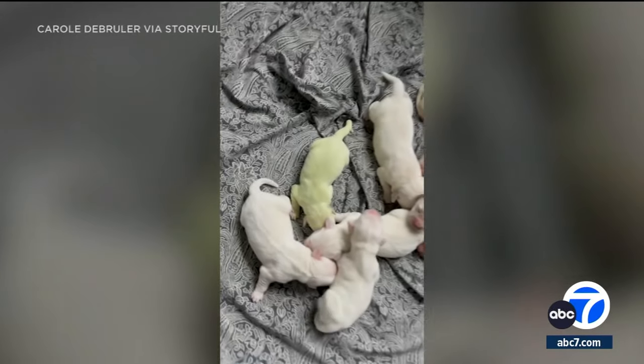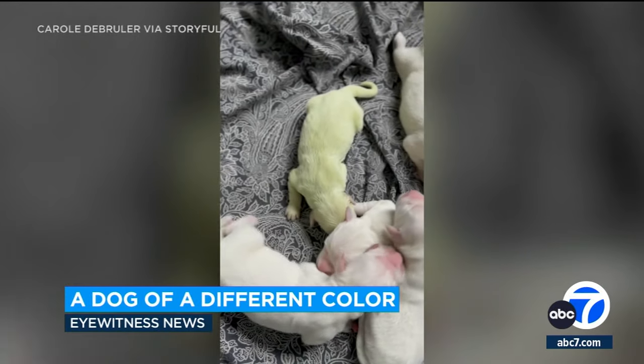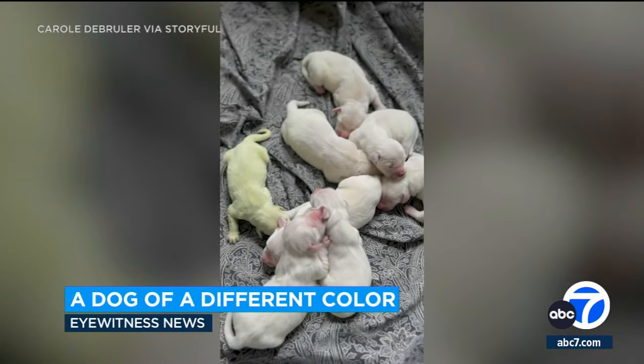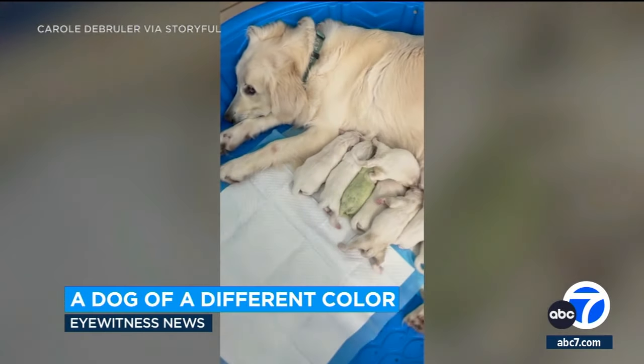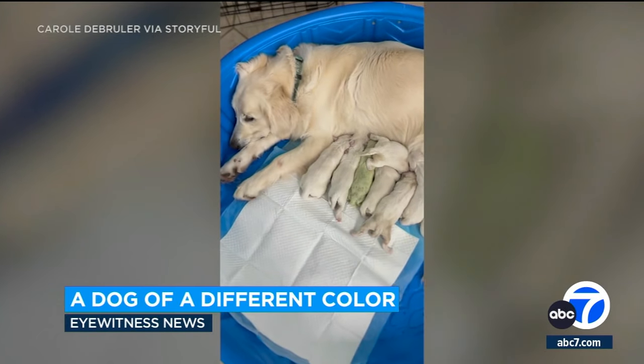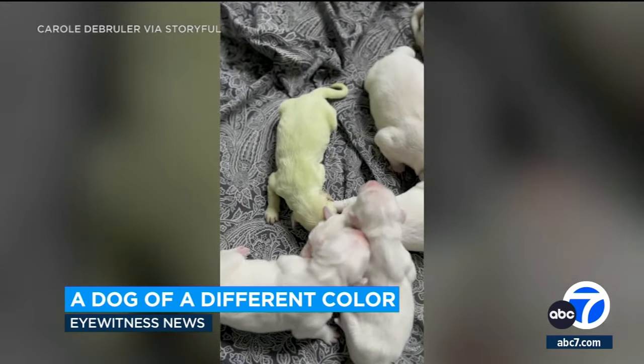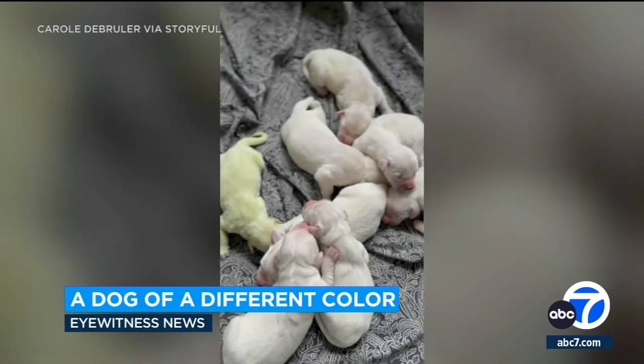We've all seen the golden labs and chocolate labs, black labs, and then there is this — a green lab. In fact, it's a golden, born last month. All her siblings have the usual cream colored coats. This one was exposed to a green bile pigment in the womb, which is why the fur turned out this way.